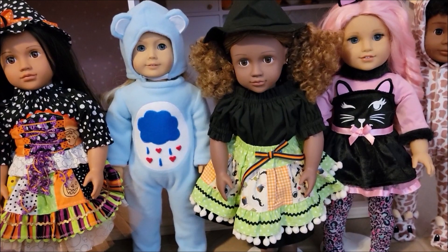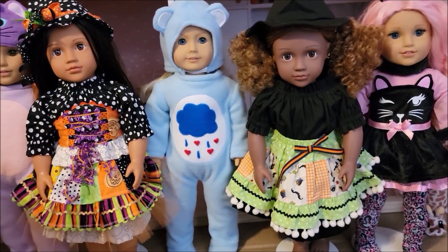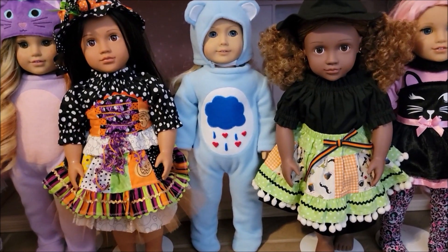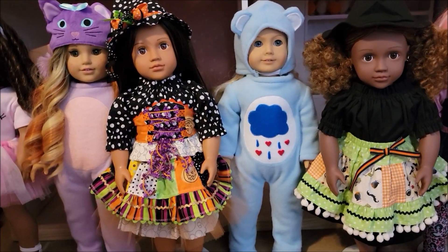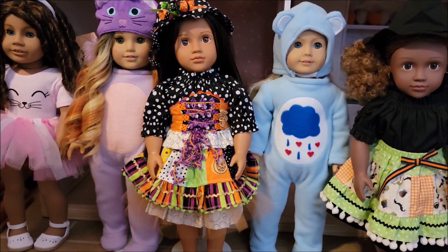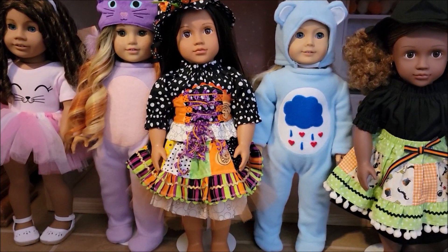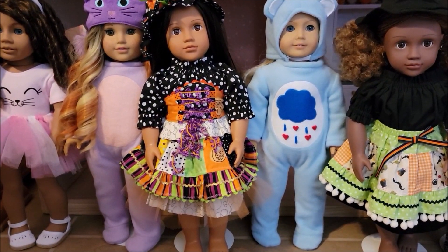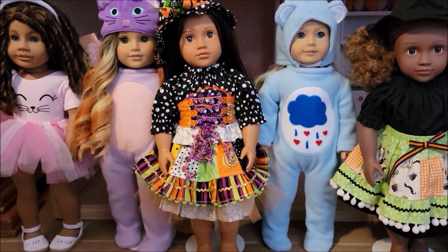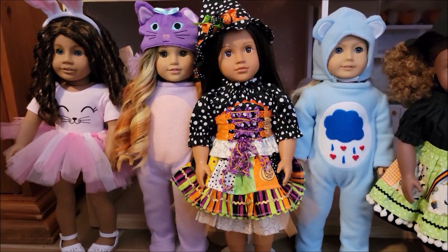Then I have Kitty with the pink hair, wearing a My Life As pink kitty outfit. Ashanti is wearing a witch costume that I made a long time ago. Next to her is Crystal — this was my daughter's doll, she's number 22, and Crystal is really special because that is when I decided I was going to start getting a bunch of American Girl dolls. She is wearing a grumpy costume that I made, and I do have other Calavera costumes but I only dressed one.